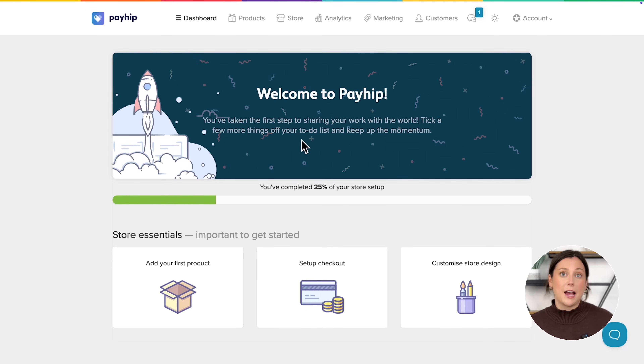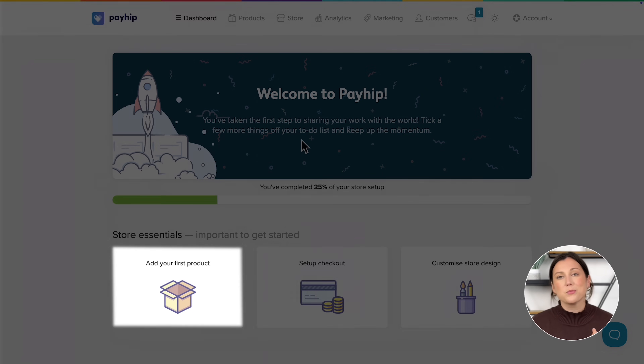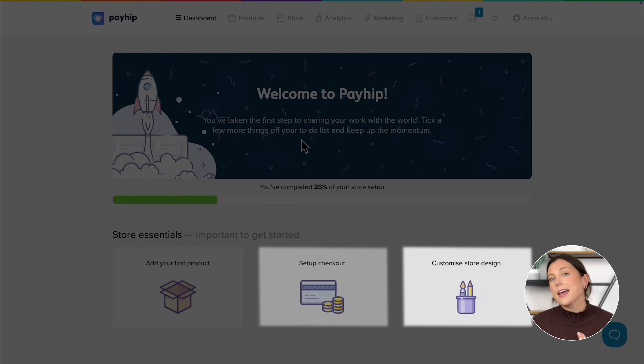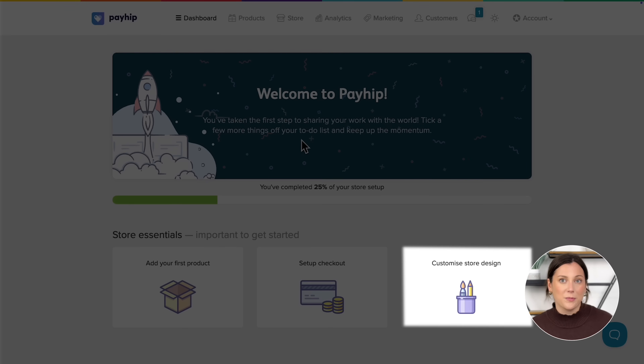After you sign up, you'll land on your dashboard and you really only need to do three things to get your store ready for launch: upload your products, set up your payout information so you can get paid, and customize the look and feel of your website or online store.